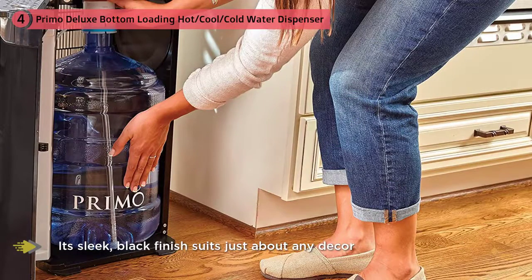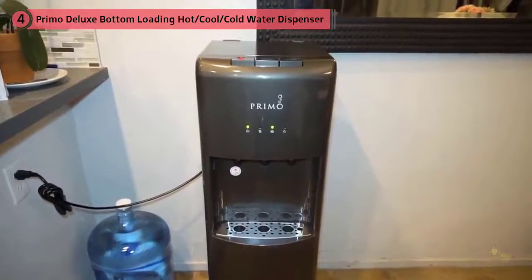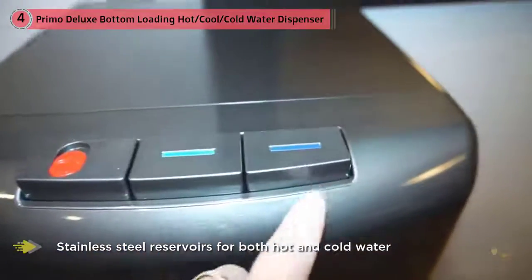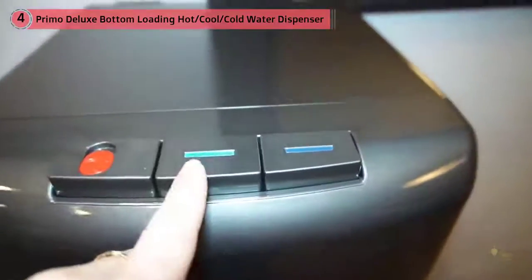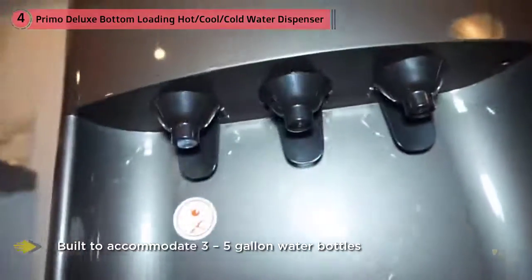The bottom loading design eliminates the need for heavy lifting, and its sleek black finish suits just about any decor. The Primo dispenser is Energy Star rated for efficiency and features stainless steel reservoirs for hot and cold water. It is built to accommodate three to five gallon water bottles and can be set up in only minutes to serve hot drinks or refreshing cold water.